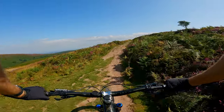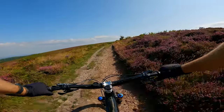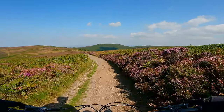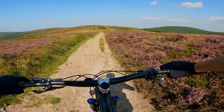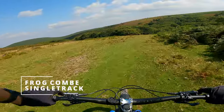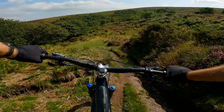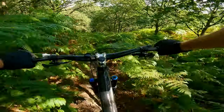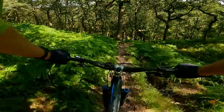Absolutely stunning out here, isn't it - apart from the wind. I can do without that, but the views are amazing. Just coming up to Frog Coombs now. Need to be a little bit careful in here - there's a massive gully on the right there that wants to take you out. That gully's still there and I've got a few roots trying to ruin my day.